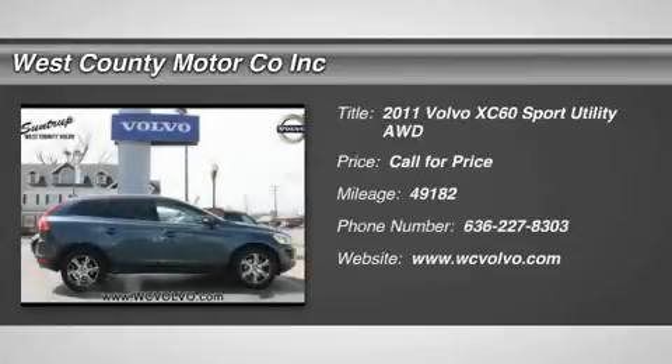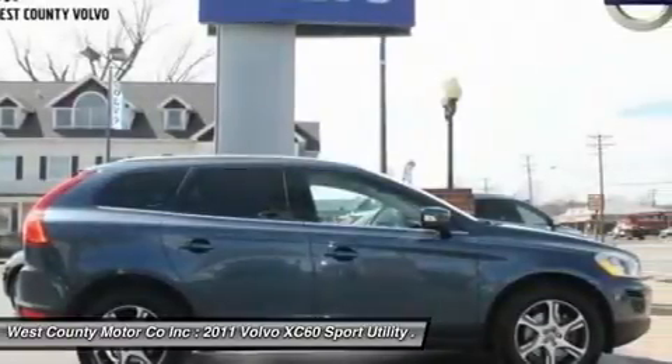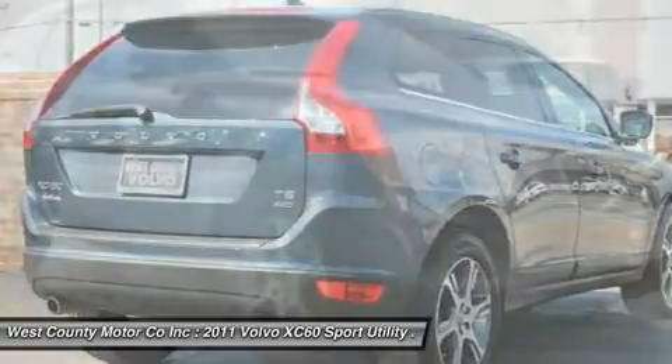This gorgeous Volvo XC60 is going to turn heads wherever you go. Our 2011 Volvo XC60 AWD is a home run thanks to its combination of convenience, safety, style and performance.